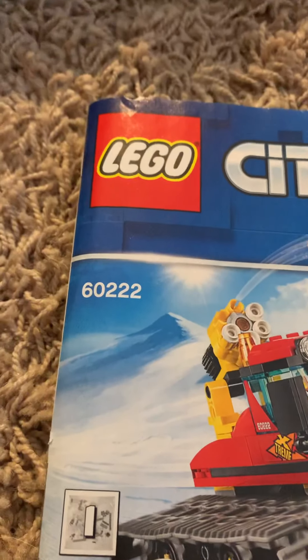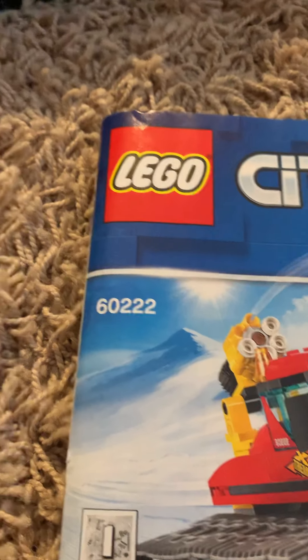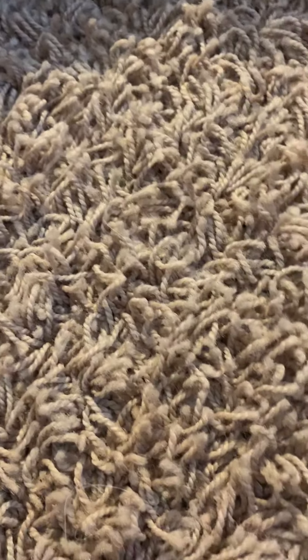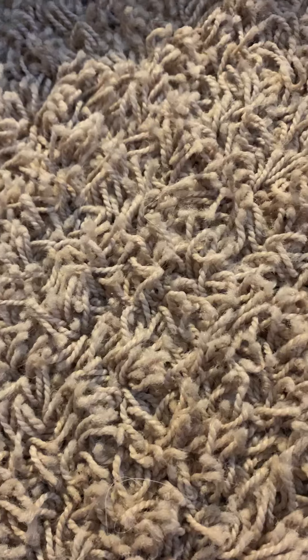Hello and welcome to another video of Jack's Pack. Today I'm up in my room in my new house and I'm going to do a video about the new Lego sets I got. Actually I got two new Lego sets.